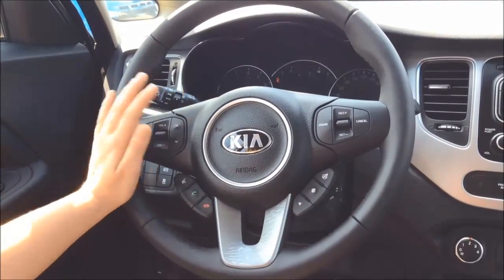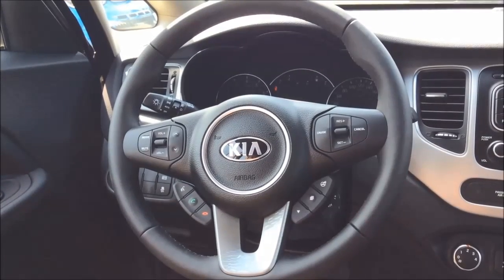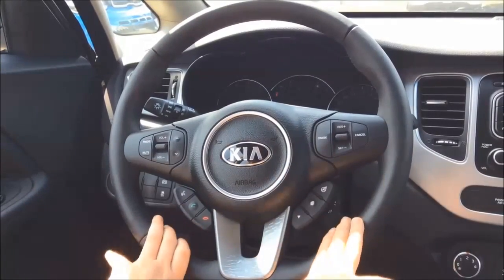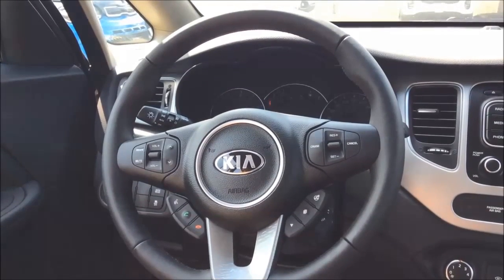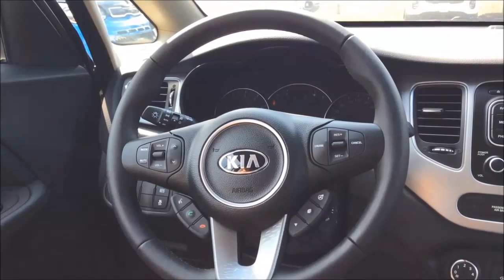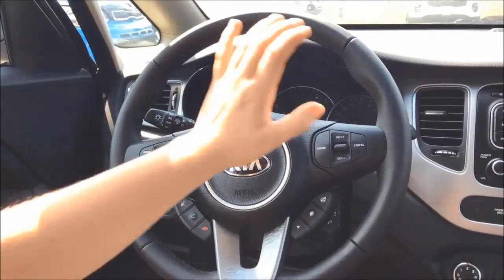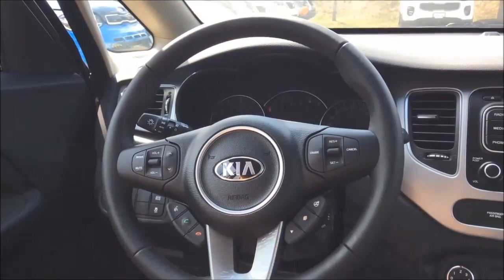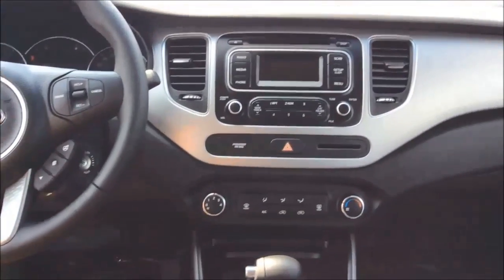Moving on to the steering wheel, you do have full hands-free control for your Bluetooth voice command, which allows you to change your radio stations as well as call people, using the push buttons for hang up and pick up. There are three steering modes: comfort, normal, and sport. They recommend comfort in the city and sport on the highway. We also have cruise control — you click cruise, set your speed, and it's as easy as that.